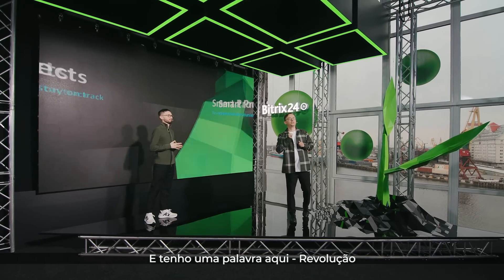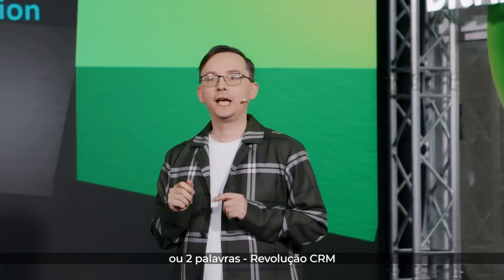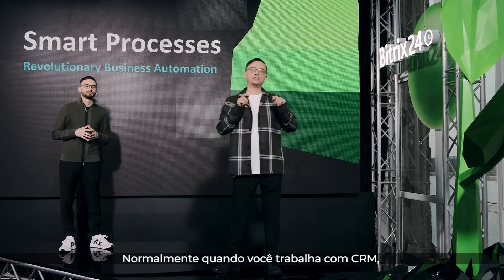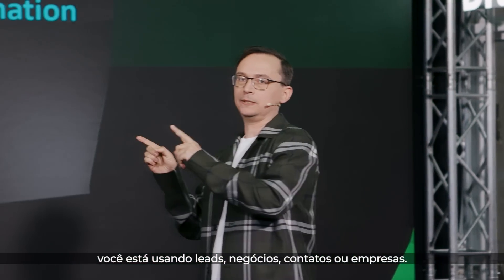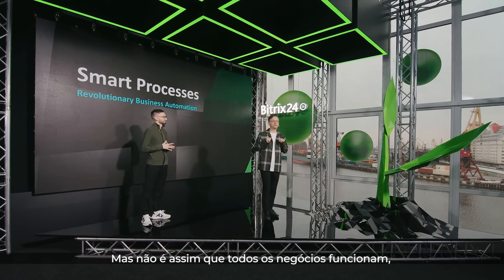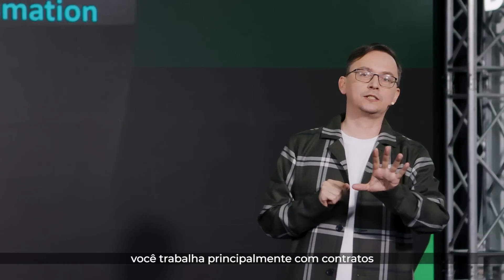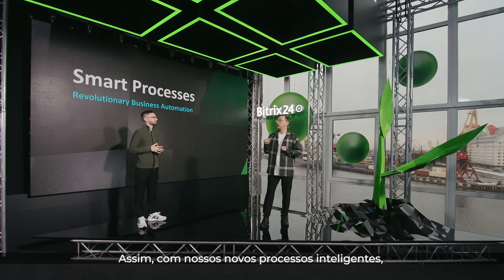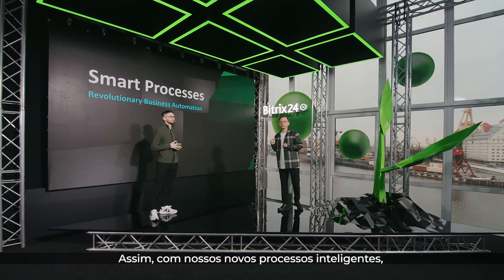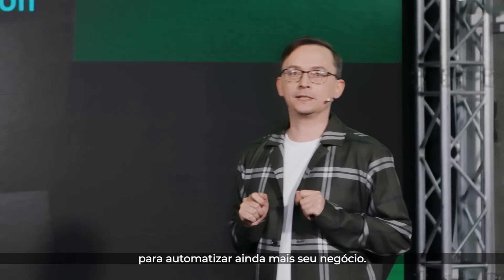I have one word here: revolution — or two words, CRM revolution. Usually when you work with CRM, you're using leads, deals, contacts, or companies. But that's not how every business operates. For example, if you're a lawyer, you mostly work with contracts. And if you are a recruiter, you work with candidates. So with our new smart processes, you can create a custom CRM entity to further automate your business.